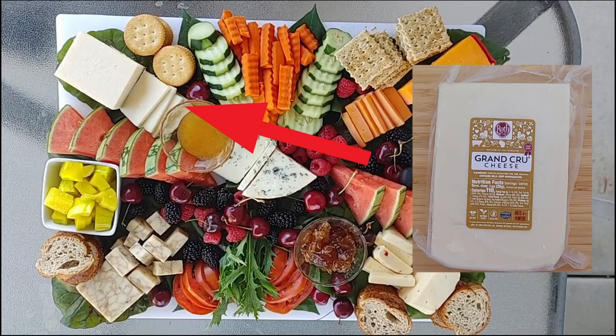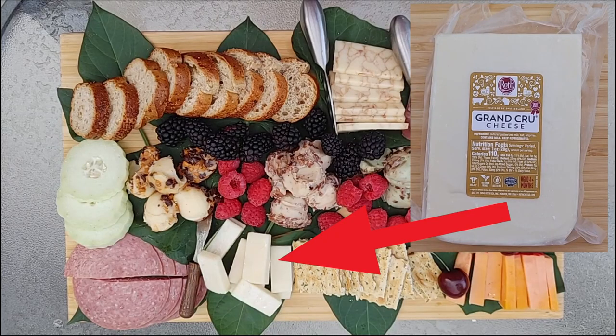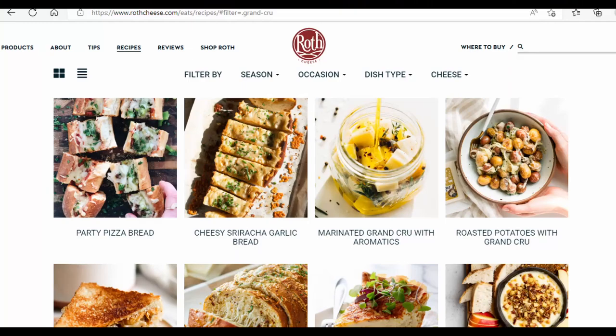I use this cheese on my no-charcuterie board and my sweet and savory cheese board. Need a recipe? Check out their recipes at RothCheese.com.